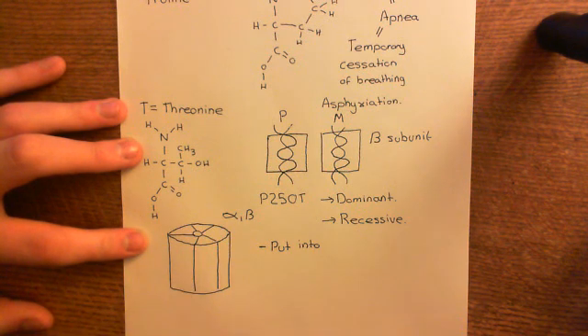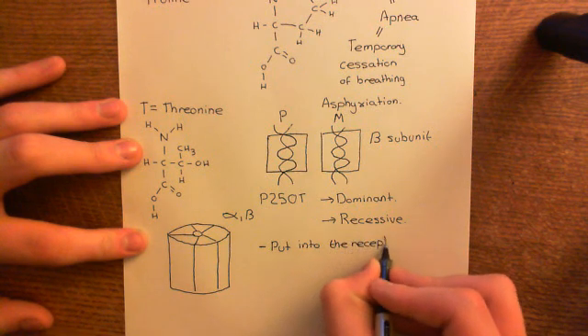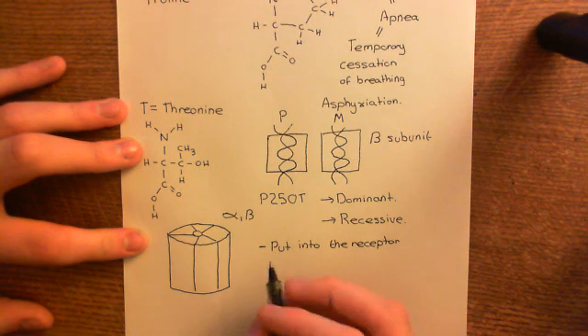You might think that's surely worse and should be the dominant one — but no, you'll see the logic in a moment. The dominant ones are put into the receptor, and what they cause in that receptor is some sort of dysfunction — they make the glycine receptor completely dysfunctional.